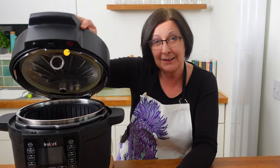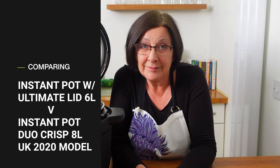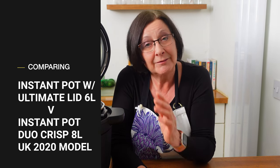So when I saw Instant Pot were bringing out a new model of the Crisp with a hinged lid, I was really excited. I got this model cheap in the Black Friday sales and I've been testing it since the end of November until now, the 23rd of February. So I've given it a good old testing. I've loved using it, but our relationship has got a little bit rocky.